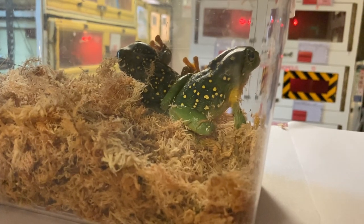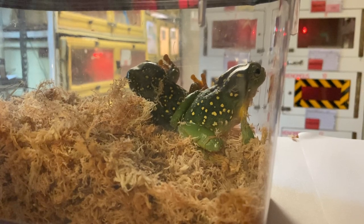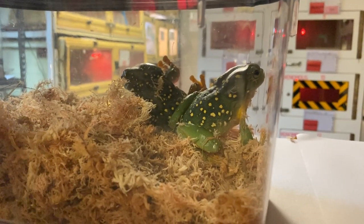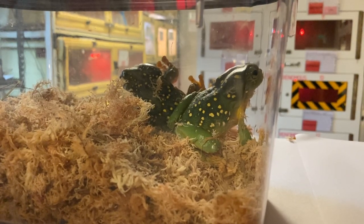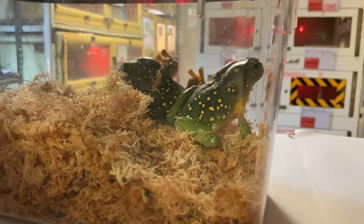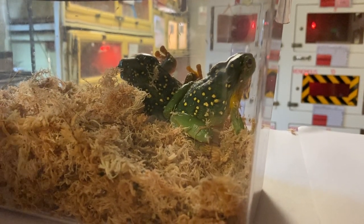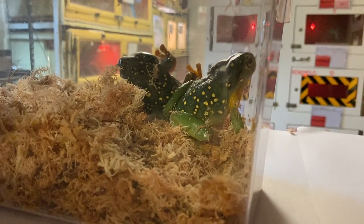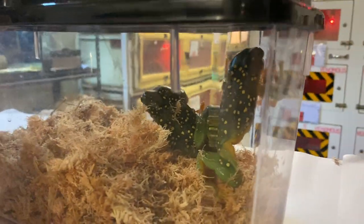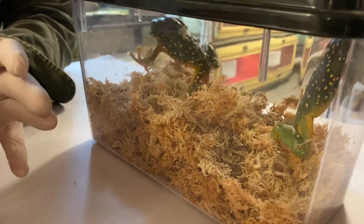Are frogs endangered as a species? Certainly some species are incredibly endangered — not only here in Australia but right around the world. Unfortunately amphibians face a pathogen called chytrid fungus, which affects the skin of the frog or salamander and eventually kills them. This pathogen spreads very easily via contact between frogs themselves or even between waterways. For example, if someone were to walk in an infected waterway and then go to another waterway, they could easily transfer the fungus. It has spread right throughout the world, and here in Australia we have lost entire species — frogs have gone extinct due to chytrid fungus.